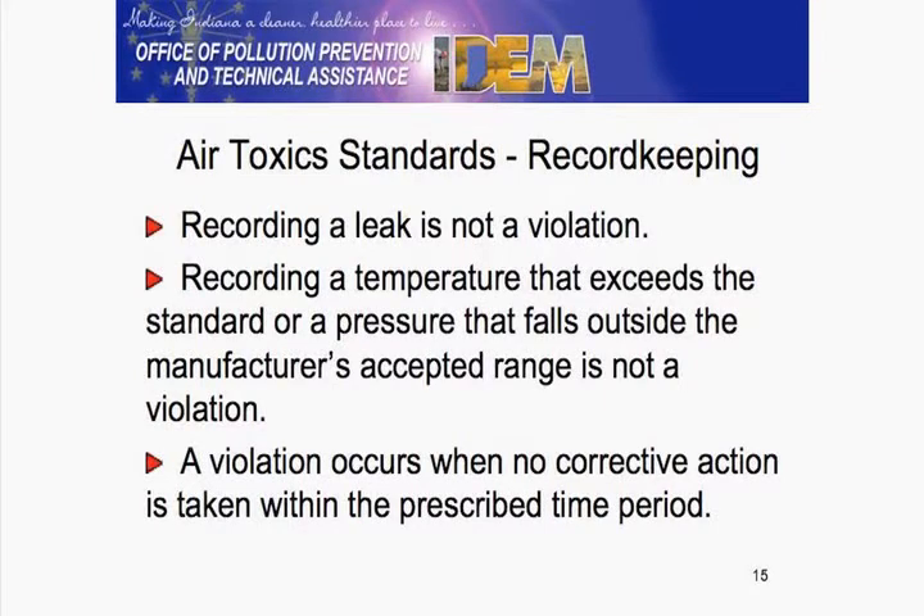As stated in the video, recording a leak is not a violation. Recording a high temperature is not a violation. Recording pressure outside the range is not a violation. Not taking corrective action within the time frames — 24 hours, 2 days, 5 days — that is.